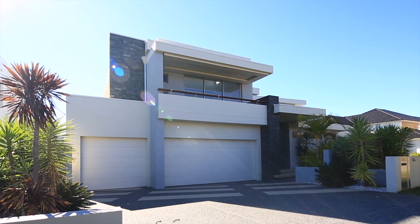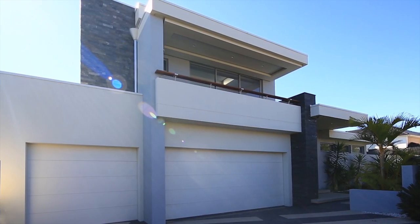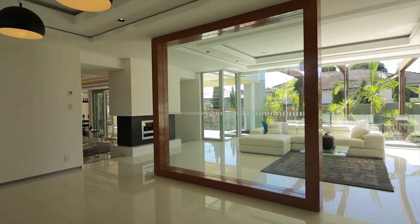Located in the beautiful suburb of Bella Vista, 10 Woodbridge Place is an architectural masterpiece. When you walk in, it's easy to see that no expense has been spared here. The foyer leads to a sunken living space or a spacious office, all with designer detailing, and the location suits the world-class design of the home.